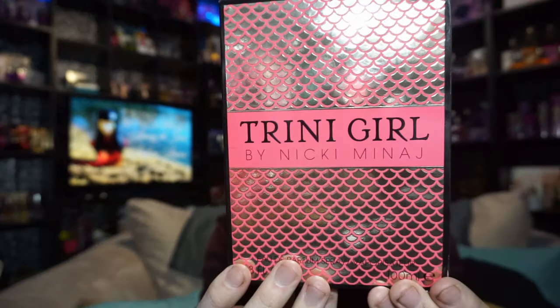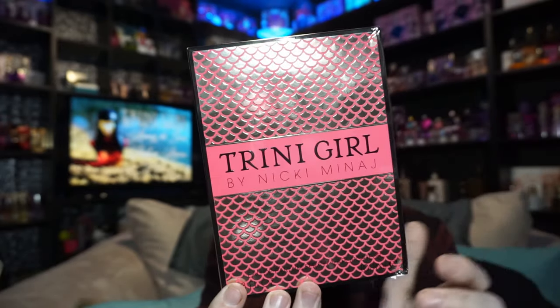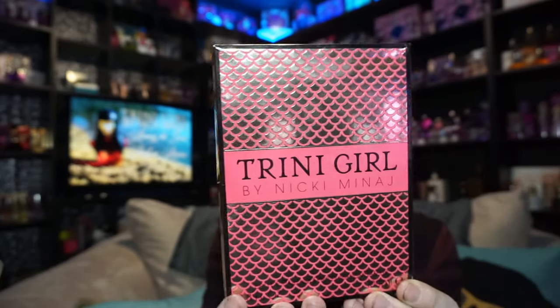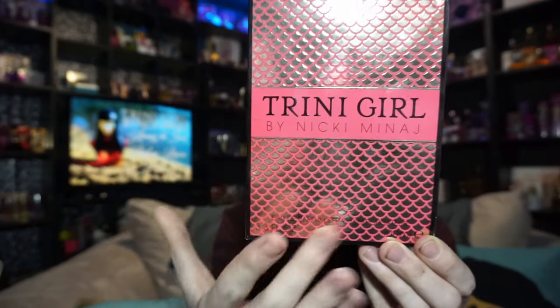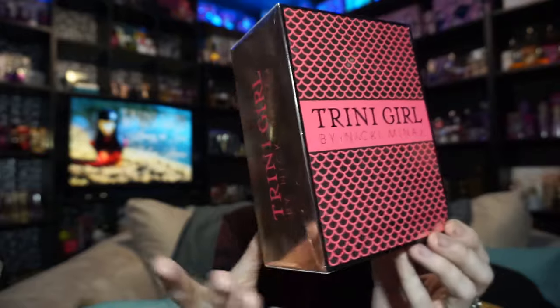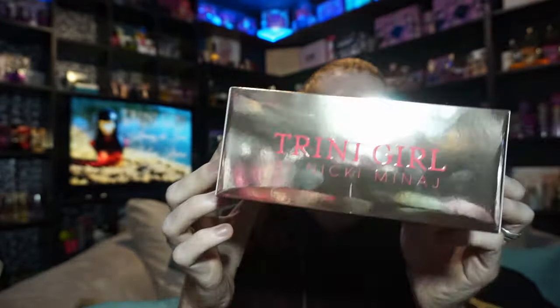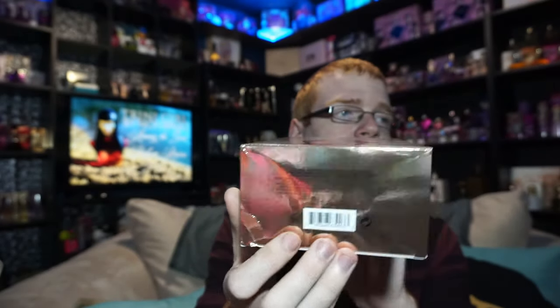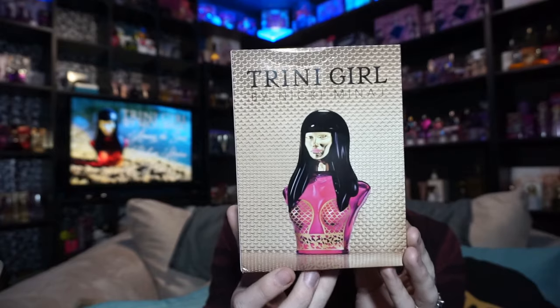So Trinigirl in itself is a brand new fragrance. The box looks like this — it says Trinigirl in a pink stripe across the front with a border of gold on top and bottom. You've got gold reflective, almost scale-like design on the front of the box. It is bright gold on the sides and says Trinigirl on both sides. The back has an ad of Trinigirl and says Trinigirl Nicki Minaj, with the bottle standing right there.